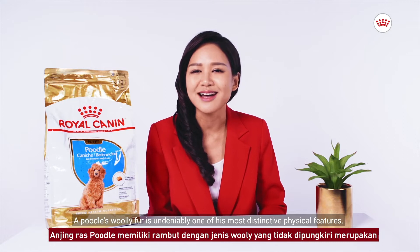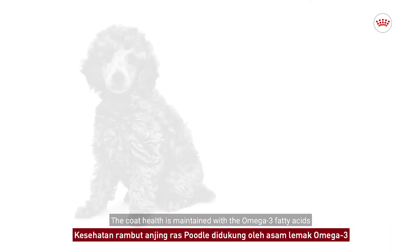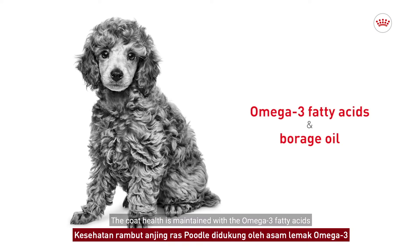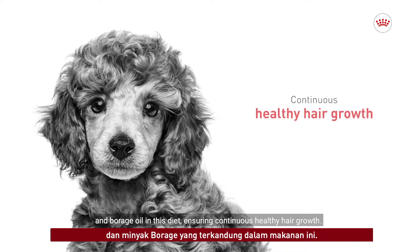A Poodle's woolly fur is undeniably one of his most distinctive physical features. The coat health is maintained with the omega-3 fatty acid and borage oil in this diet, ensuring continuous healthy hair growth.